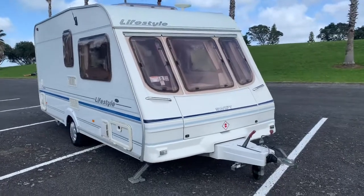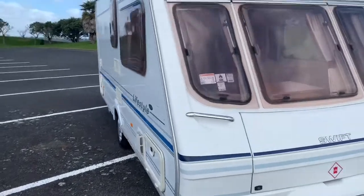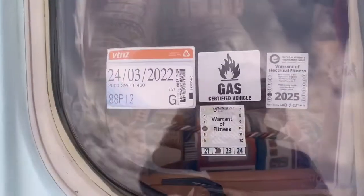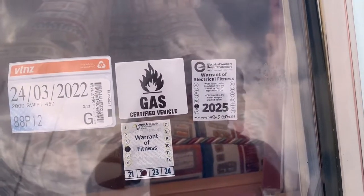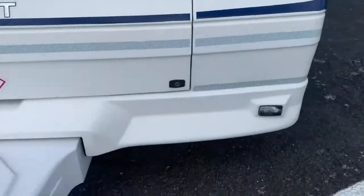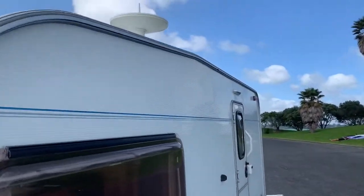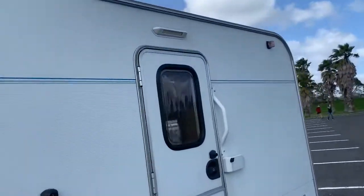Lovely bit of kit. I'll talk a little bit more inside and try to point out anything that is apparent. Gas cert through to 2025, electrical 2025, mechanical WAF — current mechanical WAF and obviously registered. Just a few little things with the current situation. I like to give the most in-depth video I possibly can to give people a really good idea of what they're buying.